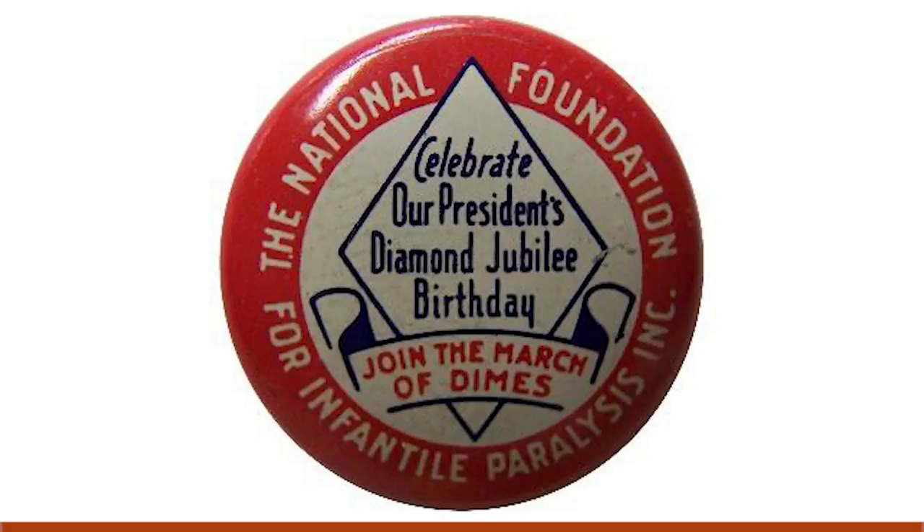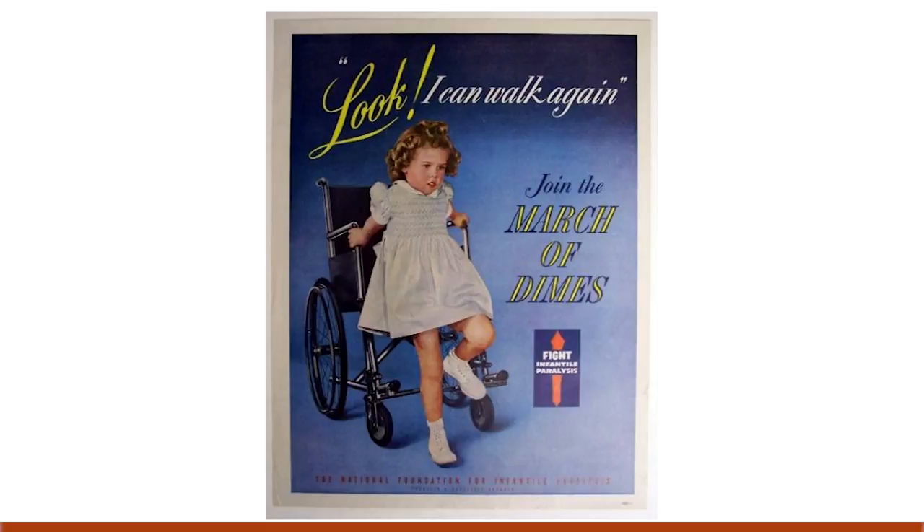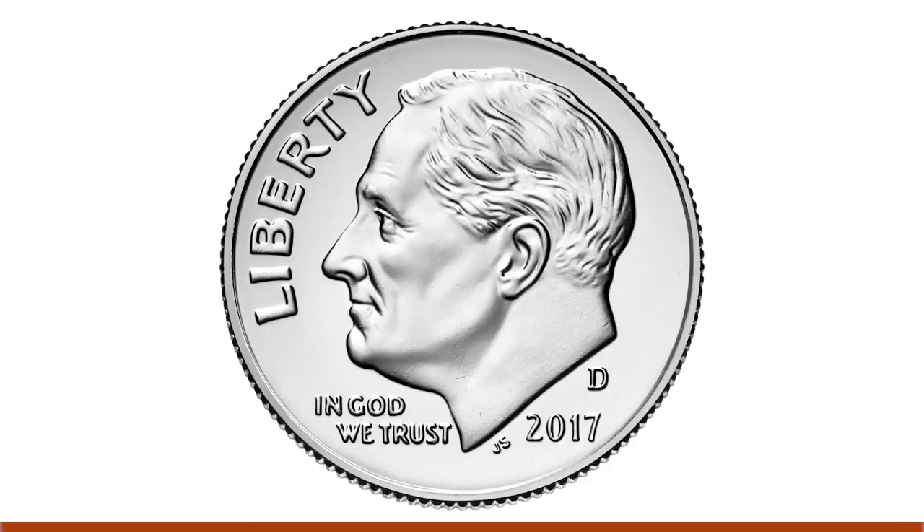The March of Dimes, as the National Foundation eventually became known, supported the research and development of a polio vaccine by Jonas Salk in 1955 that eradicated the disease throughout most of the world. And all of this, of course, explains why today FDR's portrait adorns the dime.